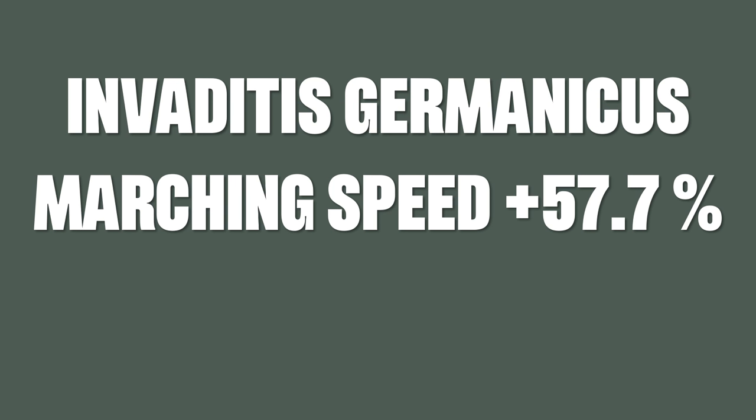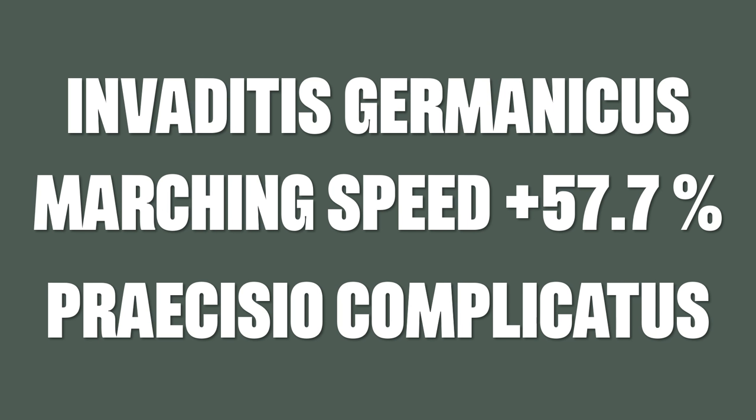Achtung! Before we start, a little warning. This video might lead to several side effects, which may include but not limited to having a strong desire to invade Poland, Russia or any other country, a severe increase in your walking speed up to 57.7%, and a tendency to use at least one digit behind the comma for every number because everything else is imprecise and clearly not complicated enough. If you notice any of these changes, please seek the advice of a doctor or a lawyer, depending on your current circumstances and the location of your armies.